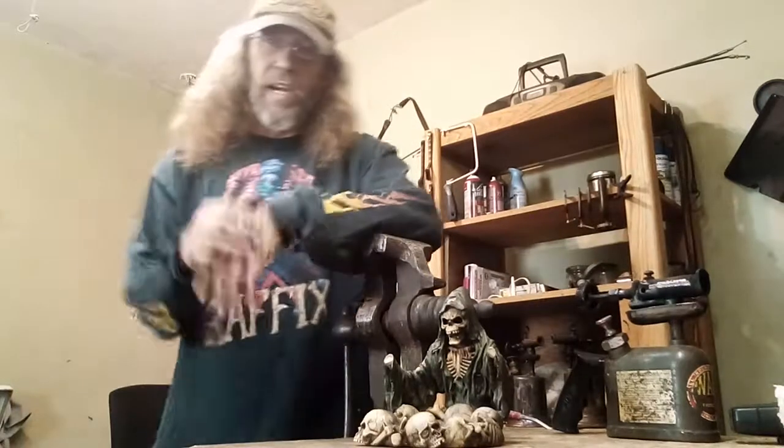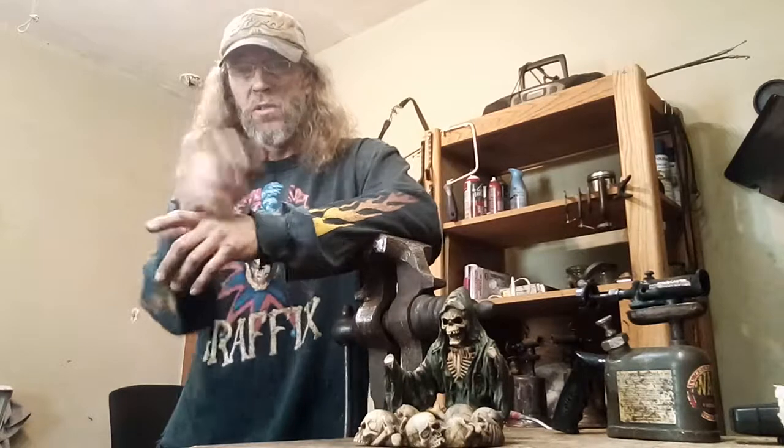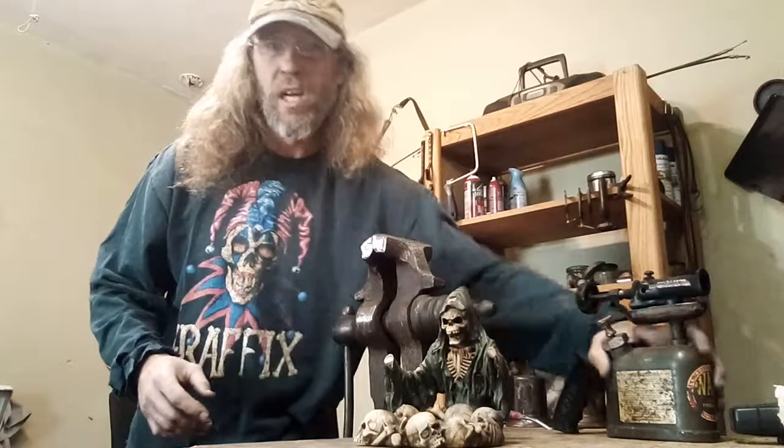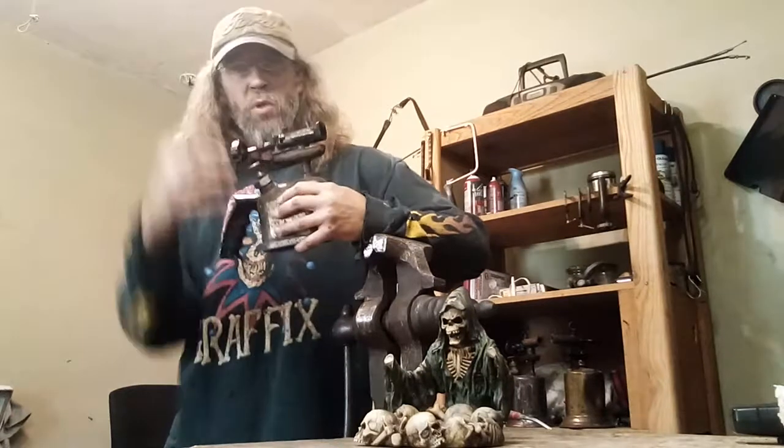Today here in Stanley's Corner, I am going to personally show you how to turn one of these, which is a gas-powered blowtorch, into a flamethrower.